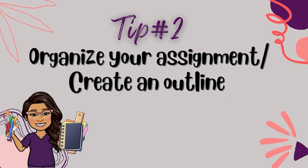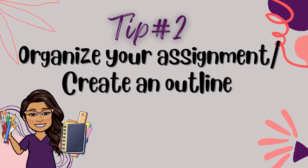Tip number two: organize your assignment — create an outline. Before putting down any thoughts or ideas onto paper or conducting any research, get your thoughts organized. Scholarly writing is not only about what you say but how you say it and how it's presented to the reader. So what you want to do is create some type of outline or skeleton to help organize your thoughts. A trick I tell students is to use the same headings or elements that are in the assignment instructions to help organize your outline.